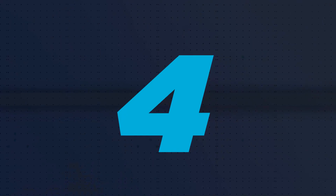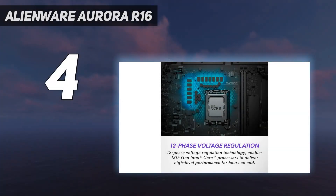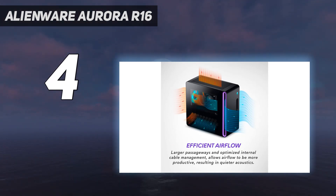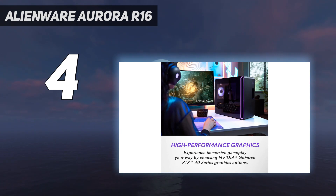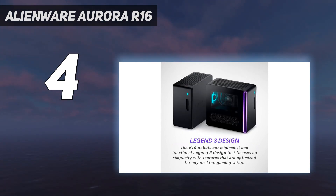Coming in at number 4: the Alienware Aurora R16. The old space-age look of the Alienware Aurora is no more, with Dell launching a brand new redesign that takes that unique Alienware design into the modern age. This new chassis will still remind you of the original, but it's sleeker and more compact — so compact, in fact, that it might just fit in the chassis of its predecessor.